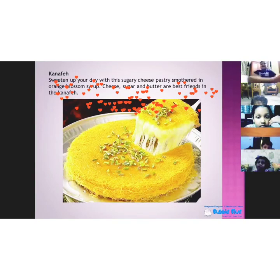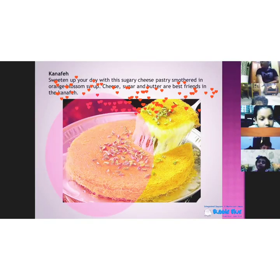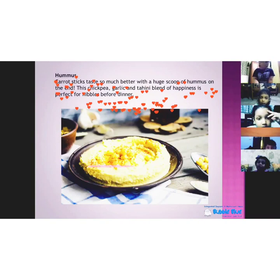The next is a sweet dish. This is kanafe. This is made of cheese, sugar, butter, and it has an orange syrup inside. It's something like oil and it's very tasty.